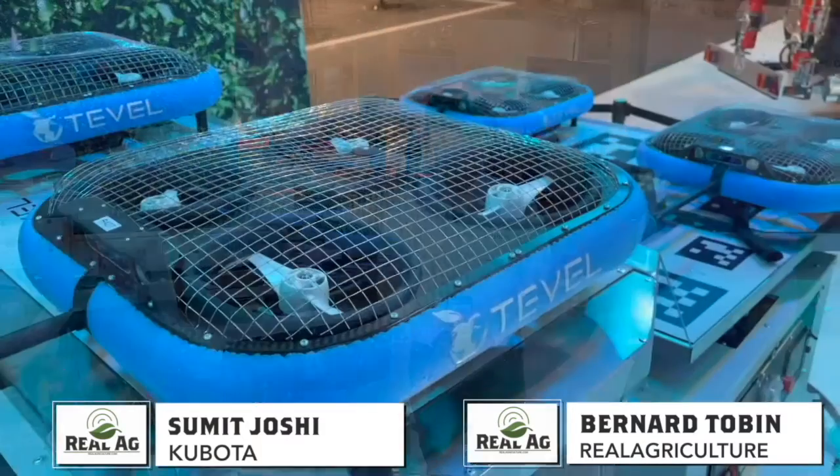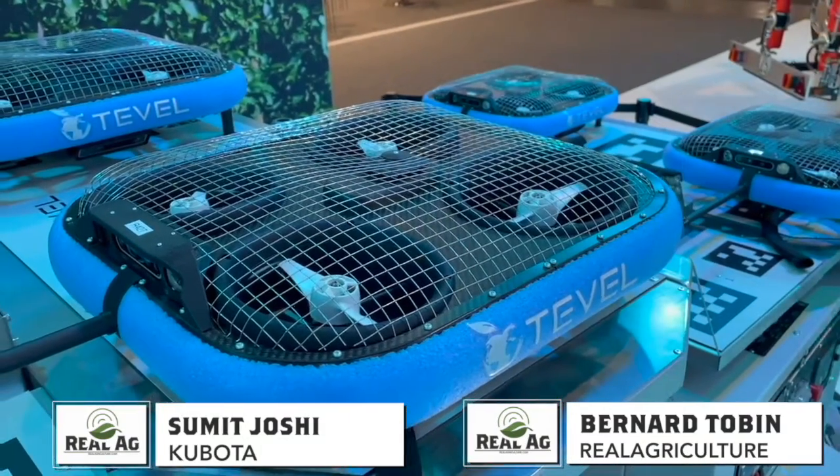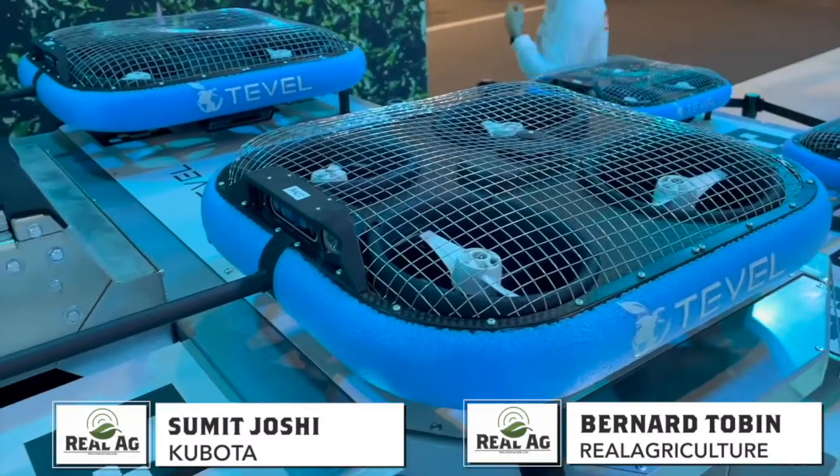I'm over at Kubota now, talking with Sumit. Tell me about autonomous flying drones for horticulture. Pretty amazing thing — tell us what we're looking at.